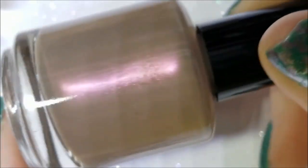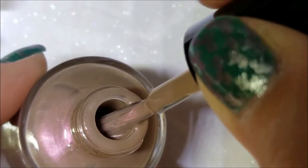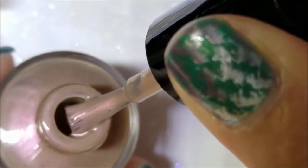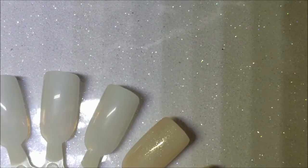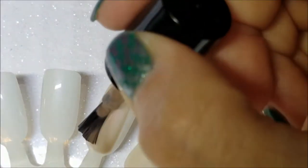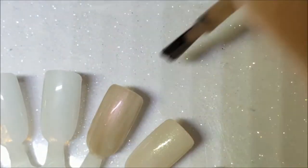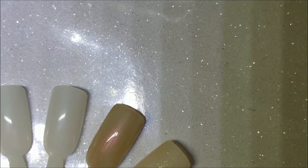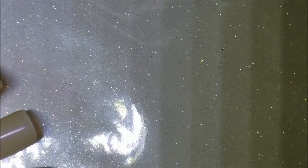Next we have Exposed, which is a nude with a red shimmer, though the red isn't showing up very well on camera. There it is on the brush, and it deepened the color a little. She may have used a slightly darker nude base, or the shimmer is just changing it a tad — either way, there is Exposed. These do dry down a little satiny, so you'll want a good top coat.